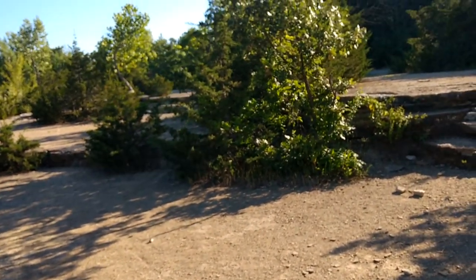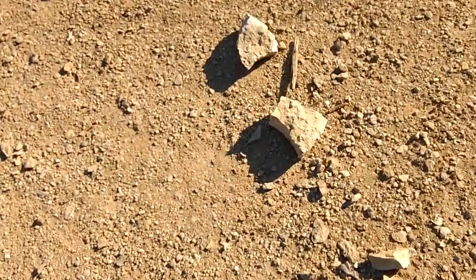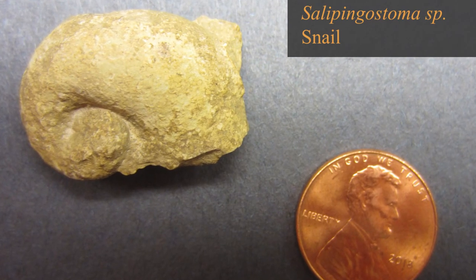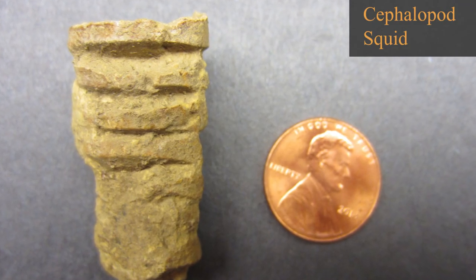I soon realized that I was wrong about the abundance of fossils. Later down the trail, I found that there were tons of fossils popping out of the limestone blocks. A word of advice is to wrap your fossils in newspaper in order to prevent them from scratching up against one another or with anything else in your bag.